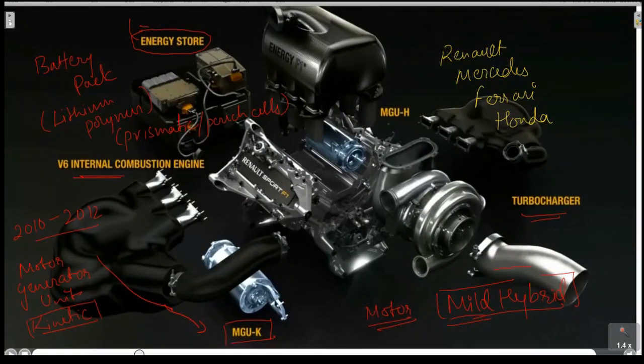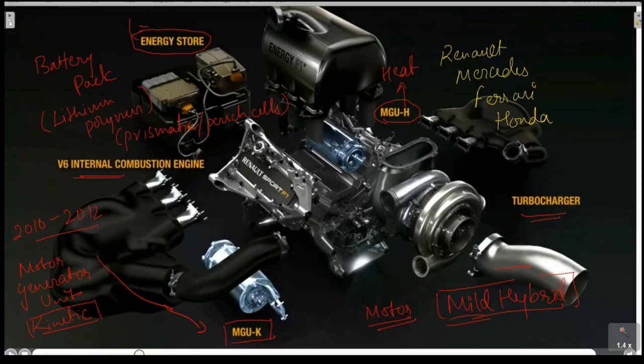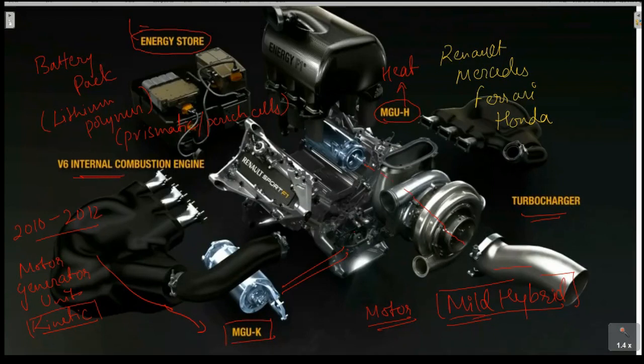After 2014, they introduced a new motor: the MGU-H, where H stands for Heat. The subscripts K and H simply identify the type and positioning of each motor. The MGU-K is attached to the crankshaft, while the MGU-H is attached to the turbocharger. So they are using two motors — one on the turbocharger and one on the crankshaft.